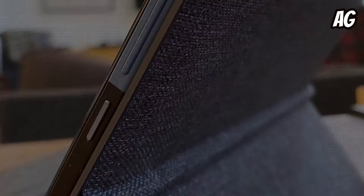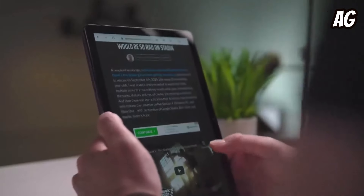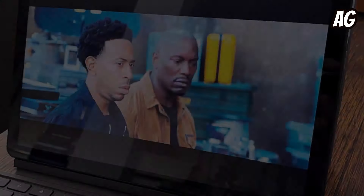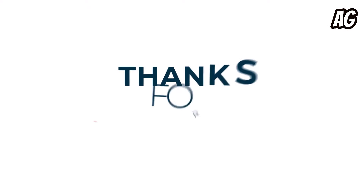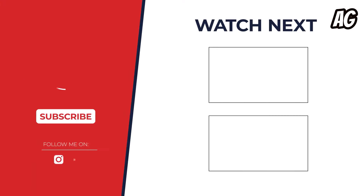Battery life is another highlight, lasting an impressive 12 hours and 47 minutes in our tests, ensuring uninterrupted usage throughout the day. With so many options, which tablet reigns supreme? The winner depends on your needs. If you crave a familiar and powerful experience, the iPad might be the best, but if you prioritize affordability and entertainment, the Fire HD 10 Plus is a great choice.